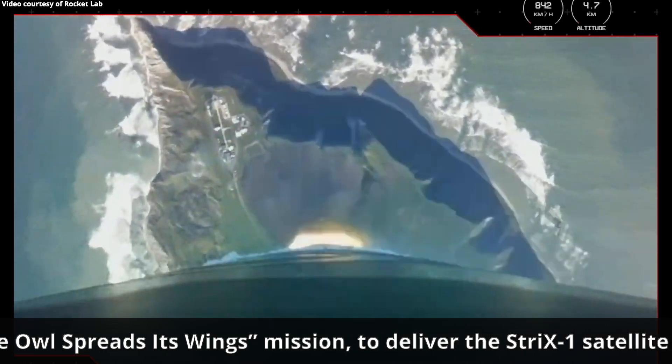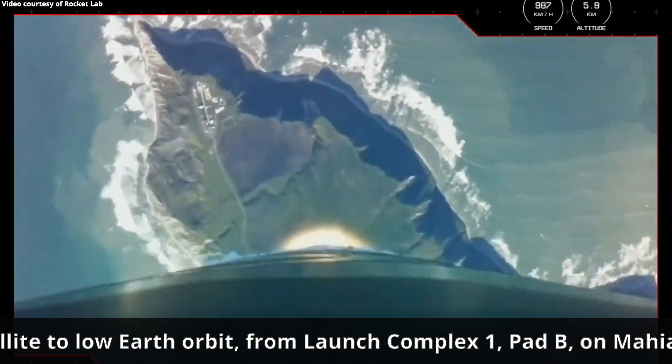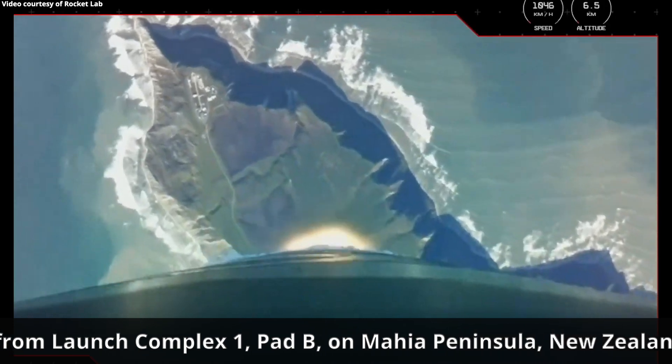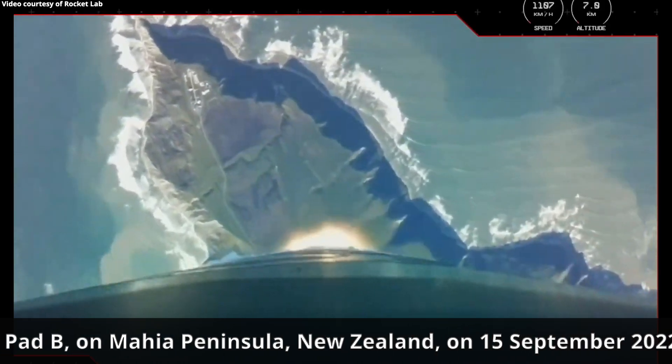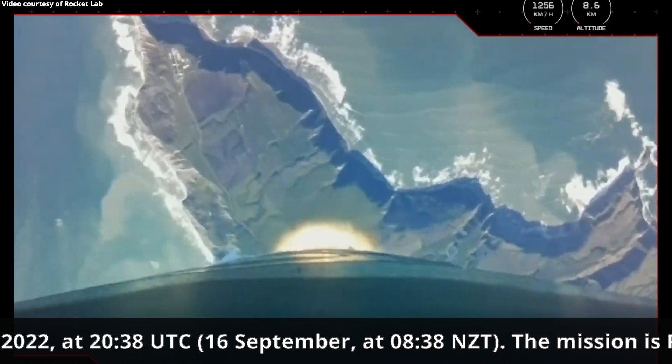The next critical stage in Electron's flight is Max-Q, Maximum Aerodynamic Pressure. This is when the vehicle's velocity and local air density are at their maximum, and the vehicle experiences the most mechanical stress. We'll hear that call from Mission Control when Electron clears that stage of flight.